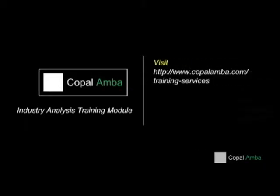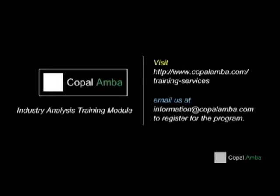To register for the course or to find out more, please visit www.copalamba.com or email us at information@copalamba.com.